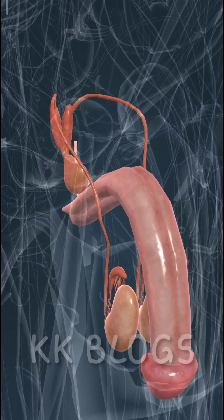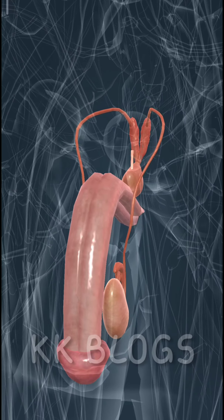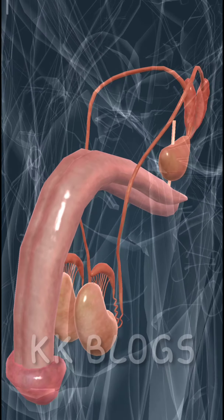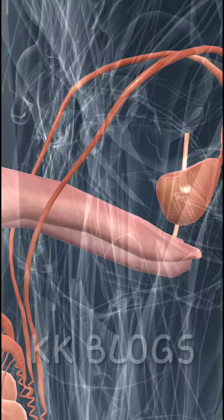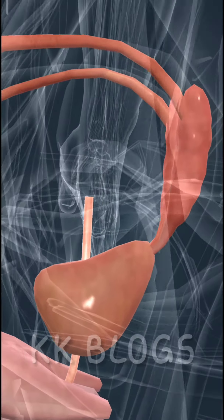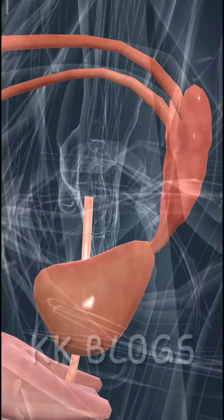Genitalia are responsible for reproduction. They produce gametes. During fertilization, the egg unites with the sperm and they form a zygote, from which the embryo develops. The reproductive glands in males are the testes, which produce sperm. Sperm is stored in the epididymis. During ejaculation, sperm is ejected together with semen through the urethra. Semen is produced by the prostate and the seminal vesicles.